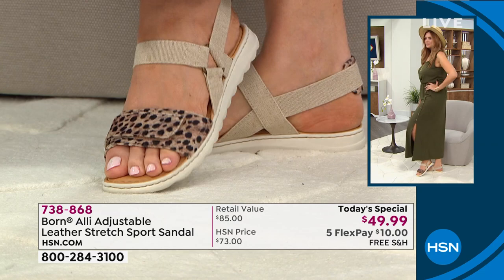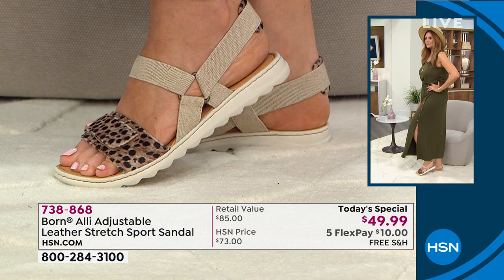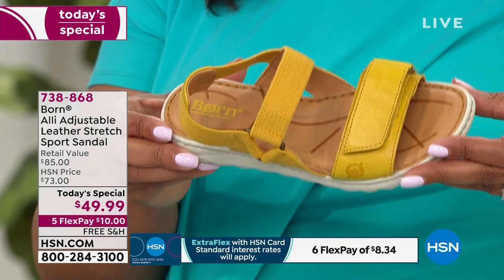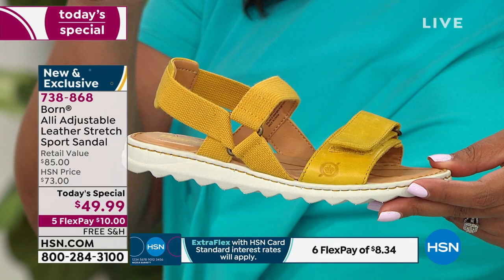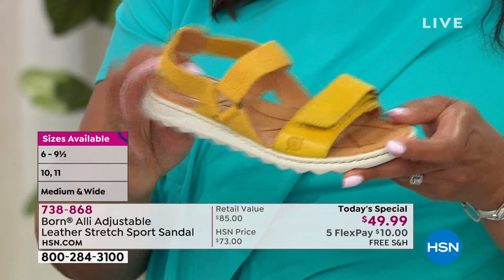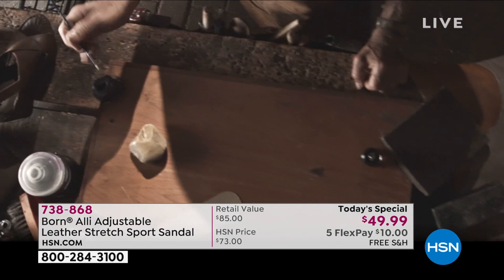Cheetah is the only one in fabric; all the others are 100% full grain leather. Because there's so many layers of cushion here and the fact that they're hand sewn, it just gives you that comfortable foundation and extreme flexibility. Go to hsn.com to place your order. It's only $10 to get home — this is five monthly payments, so your very first payment is only $10. Don't wait on the yellow because half our quantity is already gone. It's coming in medium and wide width, sizes six through eleven.